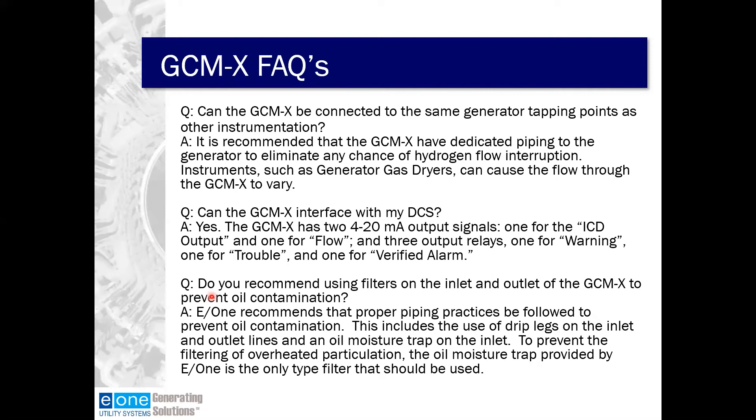Regarding DCS interface: yes, the GCMX can interface with your DCS. It has two 4-20mA outputs — one for the ICD output, one for flow — and three output relays: one for warning, one for trouble, and one for the verified alarm. Hooking those into your DCS gives you the best visibility. We had a GCMX that did its job many years ago, but the plant still had a problem because nothing was connected to their DCS — so while the GCMX alarmed, nobody knew it was alarming.